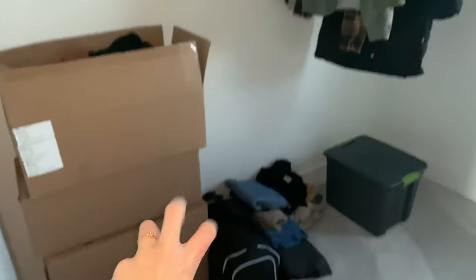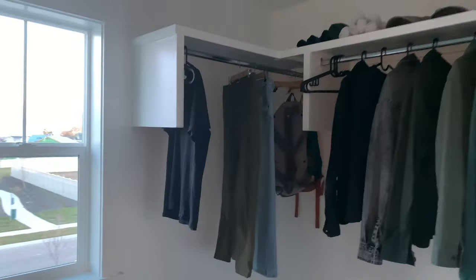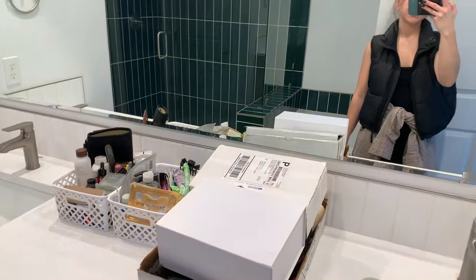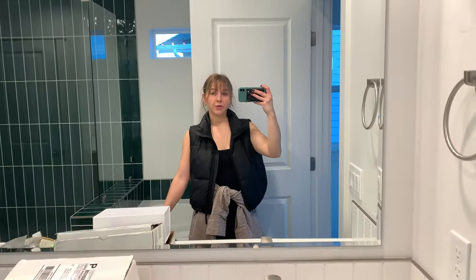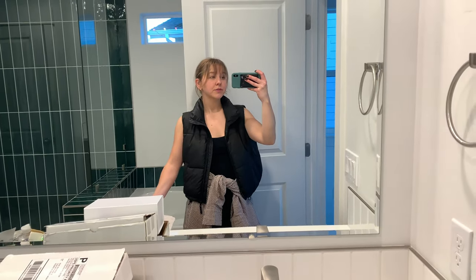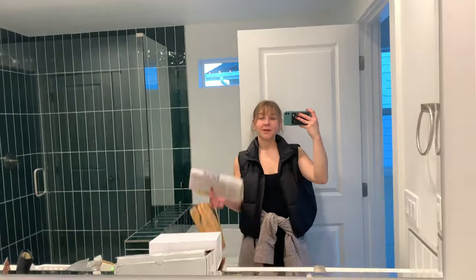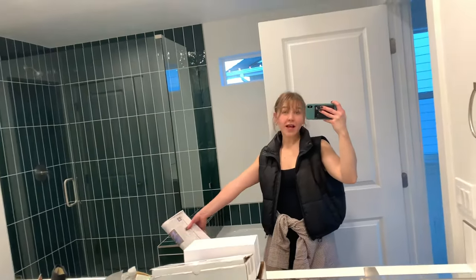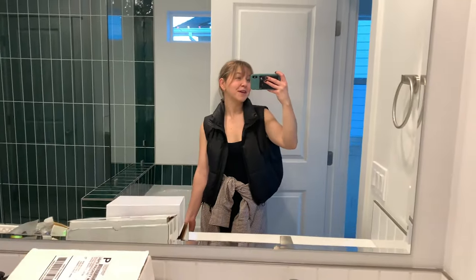My closet currently looks chaotic while my husband has already organized himself. We moved in most small stuff, but we'll move the bed tomorrow with the truck, so we're still sleeping at the old house tonight. We're going to have one last crossword and coffee there tomorrow morning before moving in permanently.